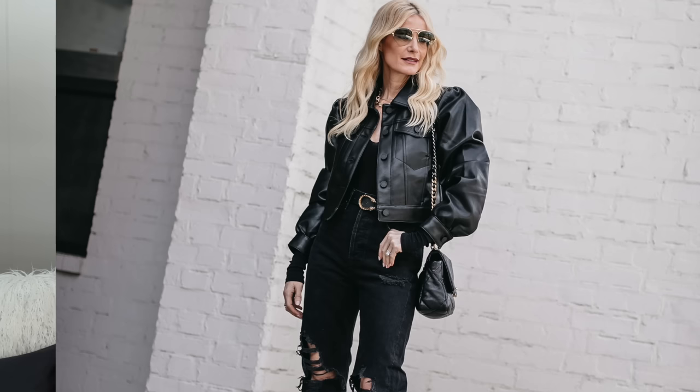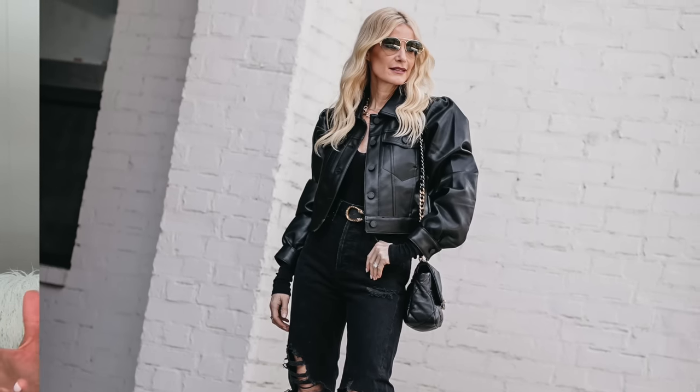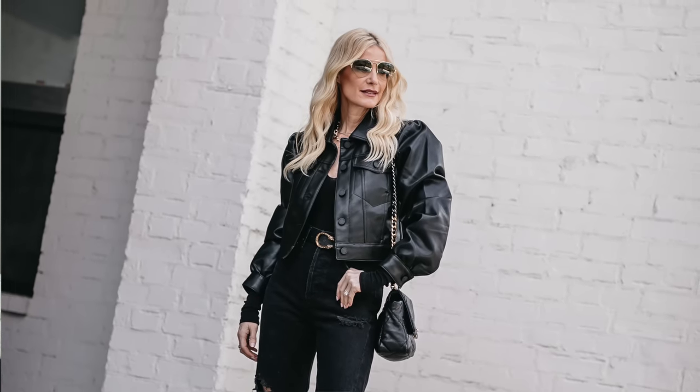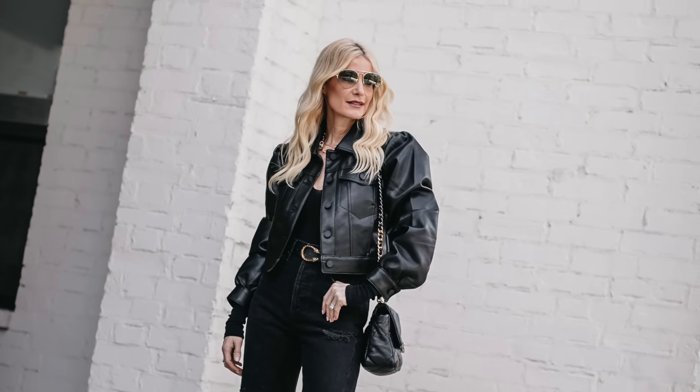All-black look number two is this faux leather puff-sleeve cropped jacket by Blank NYC — it's either $128 or $98, and it looks way more expensive. Retrofaye makes a jacket that looks identical but costs around $700, so this is a phenomenal deal. I paired it with a simple black bodysuit with a V-neckline, which is another way to look slimmer as it elongates the top portion of your body and allows you to wear a necklace stack. Showing that décolleté area will elongate you, and no matter what size you are, your décolleté is a beautiful part of your body to show off.